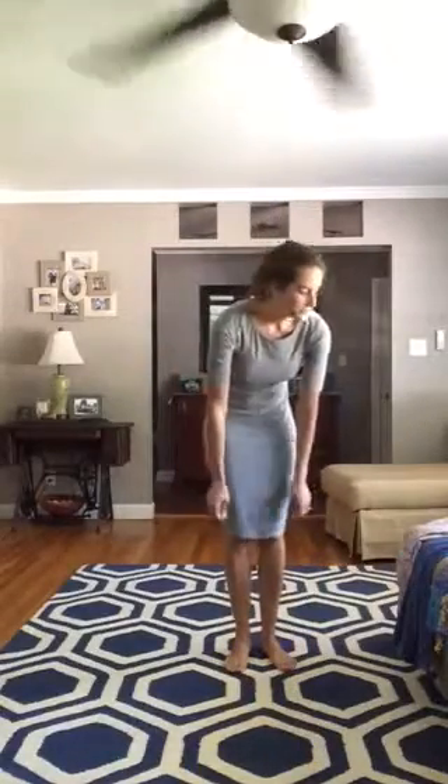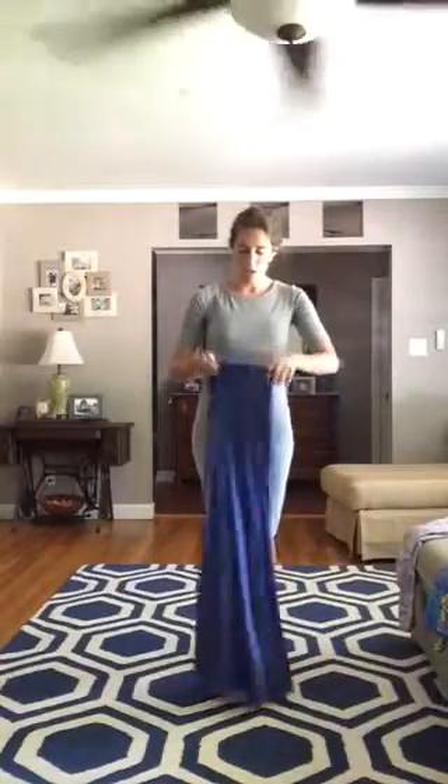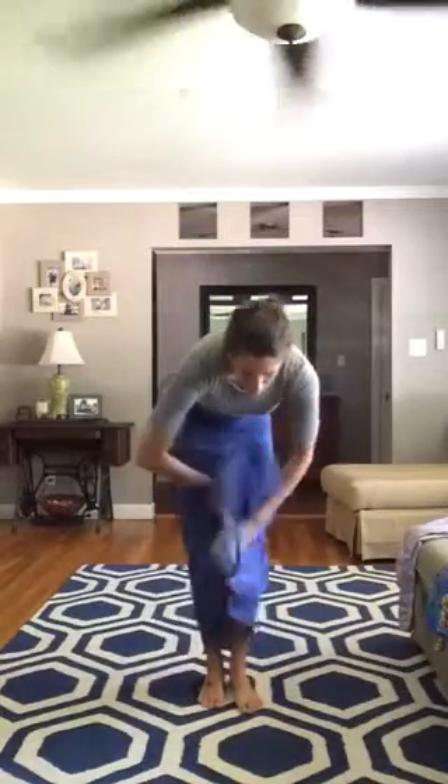Another way that you can wear the Julia dress is actually with any of LuLaRoe's skirts. I have the maxi skirt with me today, and because it is form-fitting, you can just put the skirt right over, pull it down, and it looks like you have a nice top with your skirt.